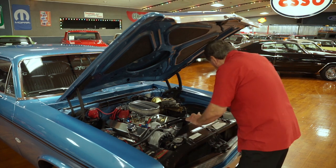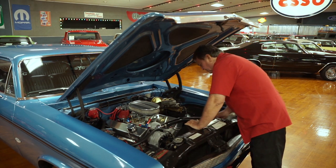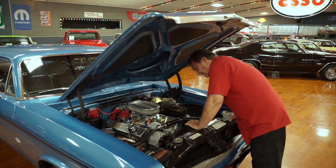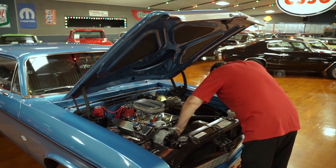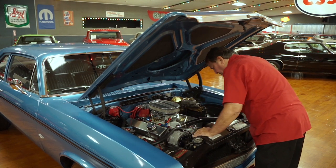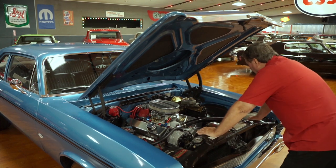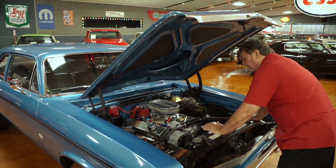New wiper motor also. Correct tilt washer bottle, correct hoses top and bottom. It has, believe it or not, a serpentine drive belt system in the front — a really great addition. Flex fan also, and the correct shroud that belongs with the vehicle.